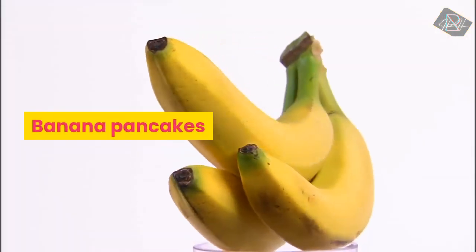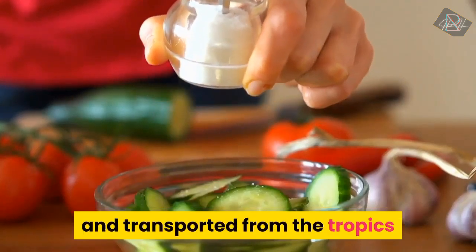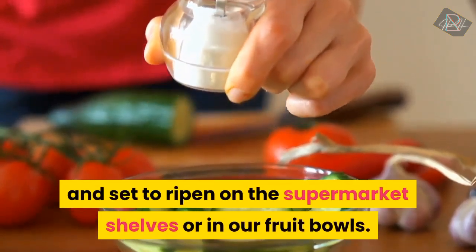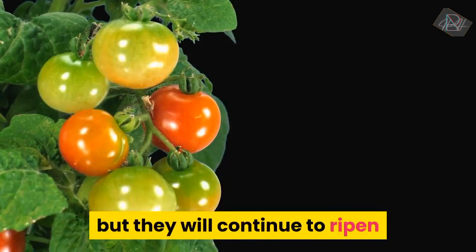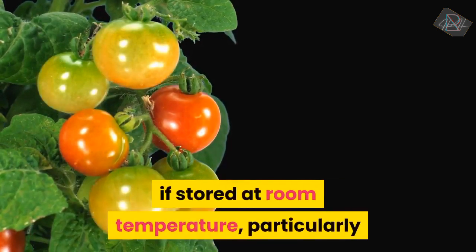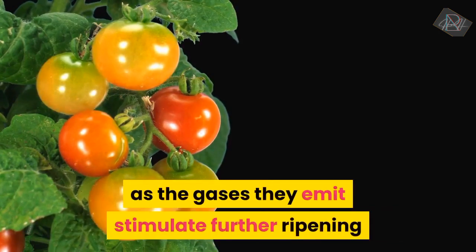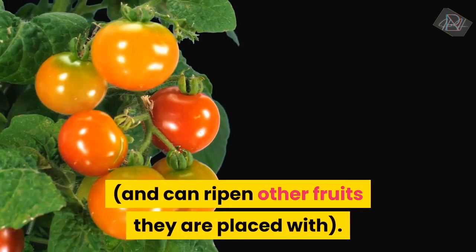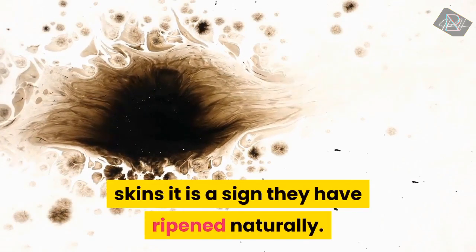Select and Store. Bananas and plantains are picked underripe and transported from the tropics to ripen on the supermarket shelves or in our fruit bowls. Those with green tips are not quite ripe, but they will continue to ripen if stored at room temperature, particularly if placed in a plastic or paper bag, as the gases they emit stimulate further ripening and can ripen other fruits placed with them. When bananas have light speckles of brown on their skins it is a sign they have ripened naturally.